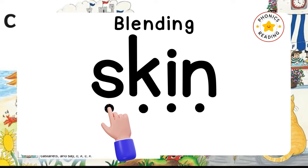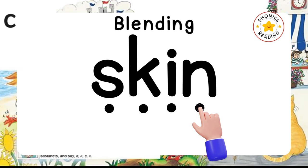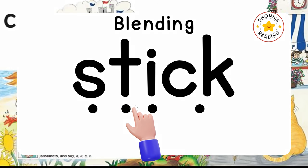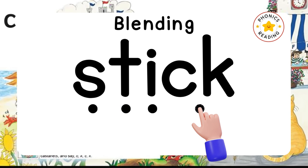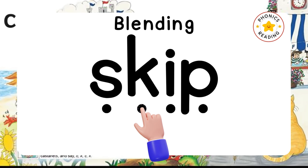S-K-I-N, SKIN. S-T-I-K, STICK. C and K together make only one K sound.